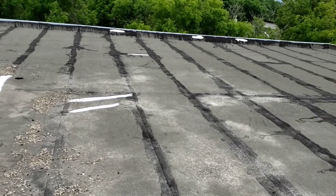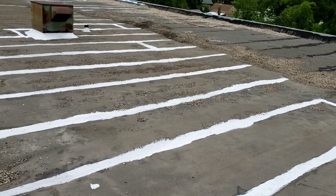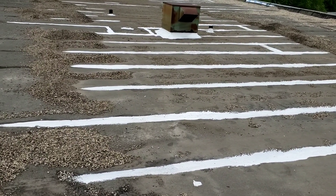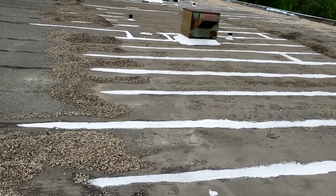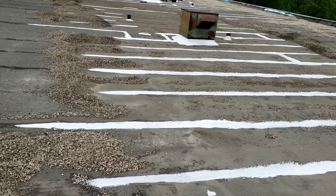Cuando hay un problema de agua filtrándose, llegamos, agarramos las líneas que están empatadas así, y las cubrimos con una capa muy especial para cualquier situación de agua.